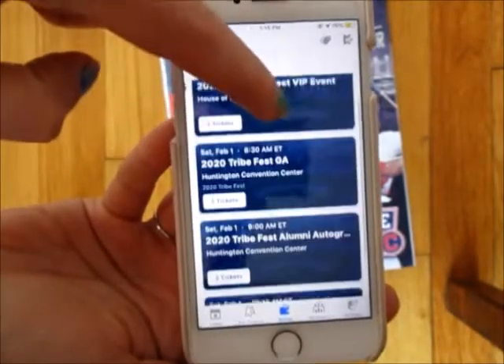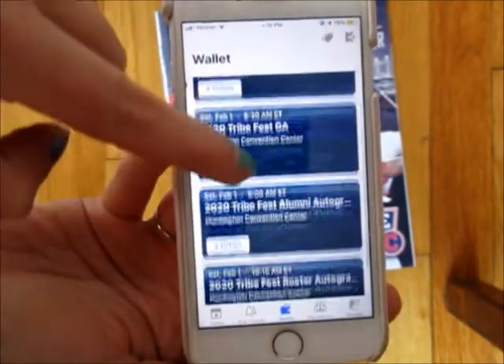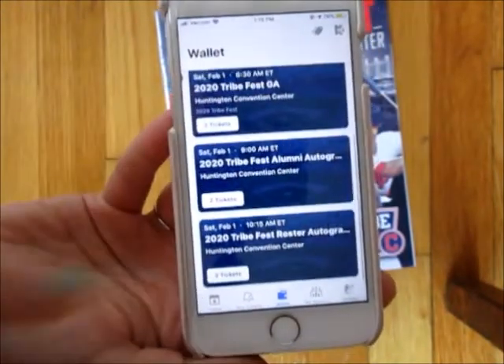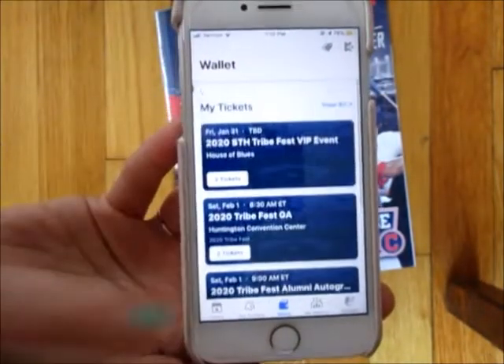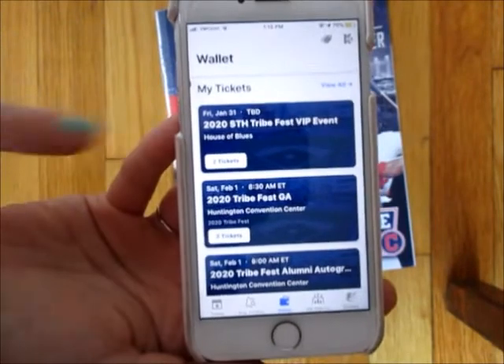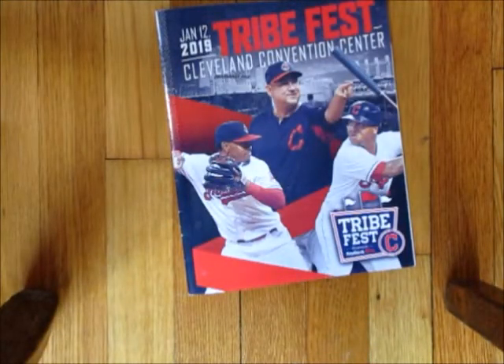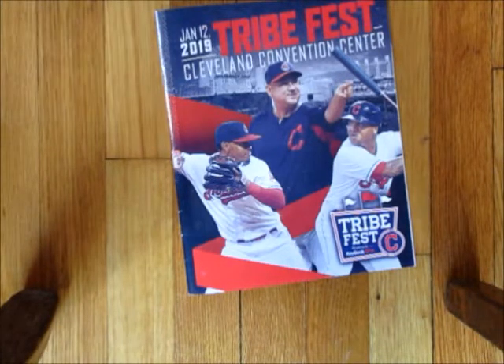Here is what I bought — I bought the alumni session and it tells you the times right on there, so if you forget it does show you. I also bought tickets this year for a VIP event; I've never been to that but I'm definitely going to bring my camera to show you guys what goes on there. If you have any other questions about Tribe Fest, check out the other videos I've made in the past.